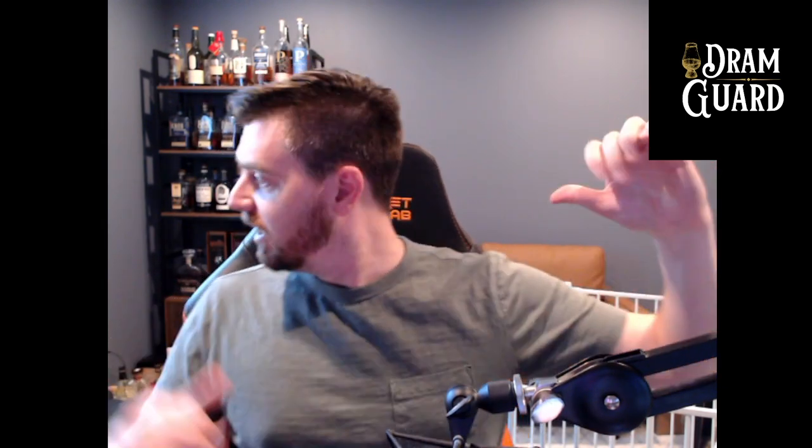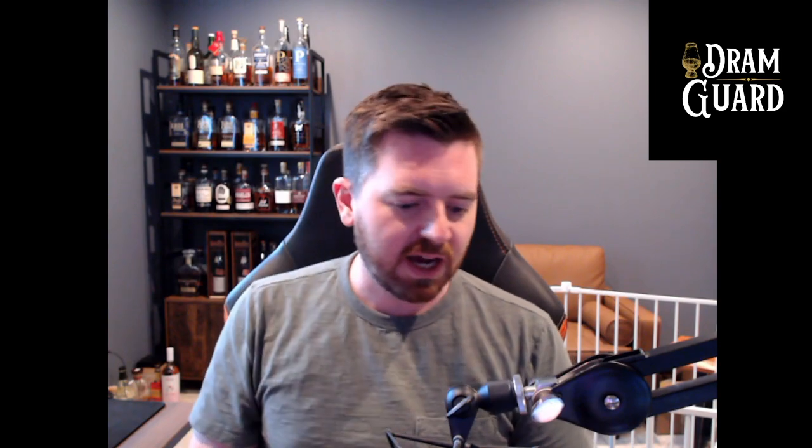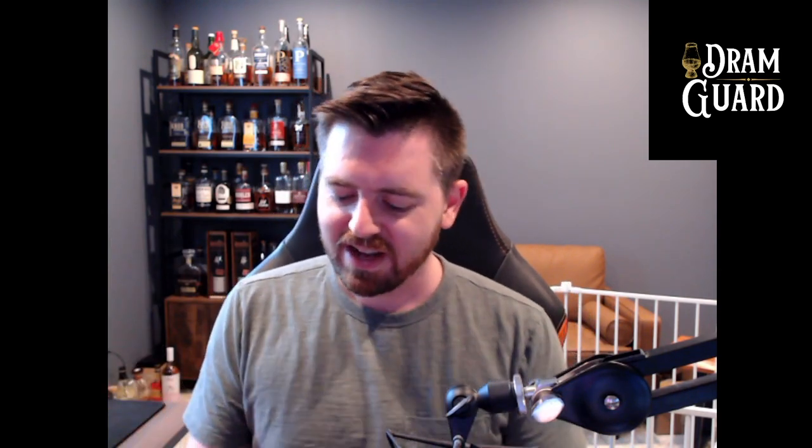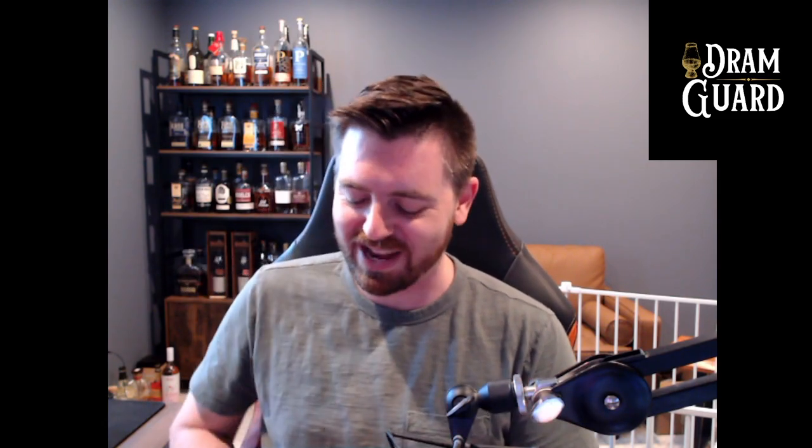I should probably address the giant cage behind me — it's a playpen. We got a puppy, Luna, and she's fantastic, the easiest puppy I've ever had. She's a full-bred chocolate lab and I love her to death already. She spends time with me in my office during the day, and she's in the playpen so she doesn't get into all the cables and whiskey. That's why that's there.